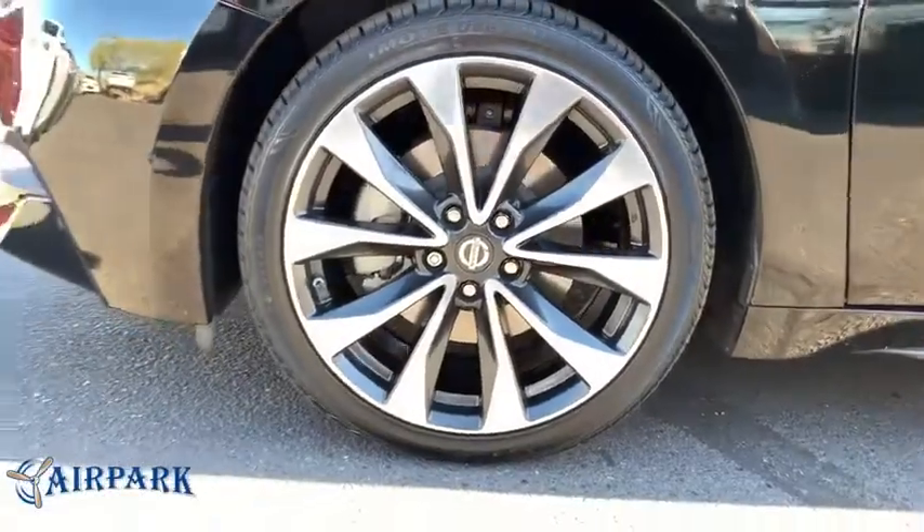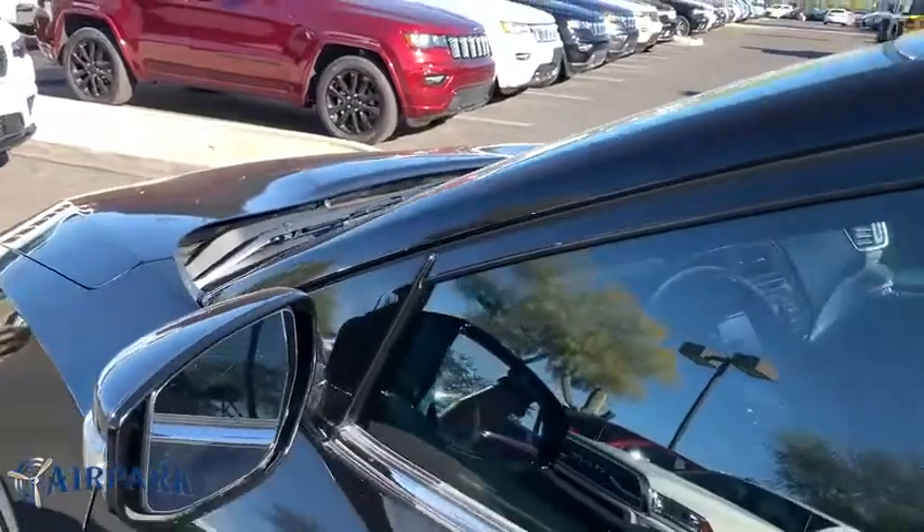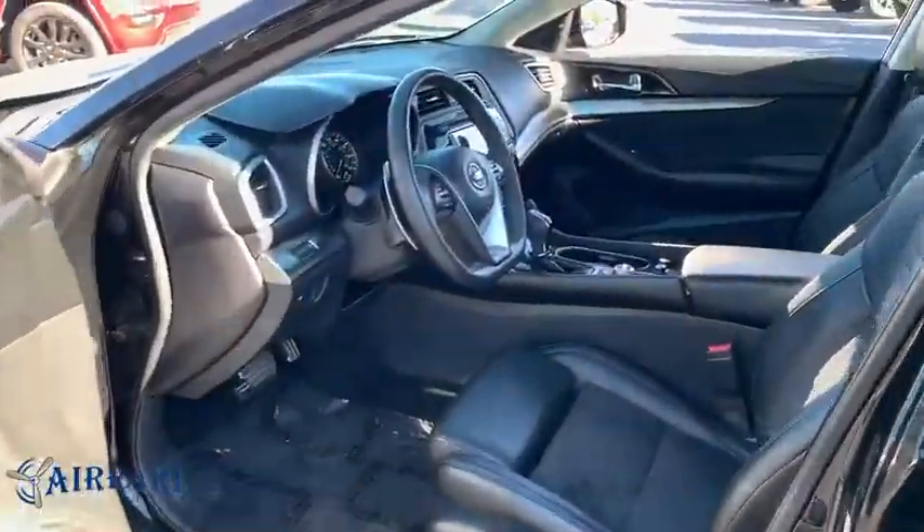Bluetooth, power steering, adjustable steering wheel, auto dimming rear view mirror, aluminum wheels, four wheel disc brakes, cruise control, keyless start.